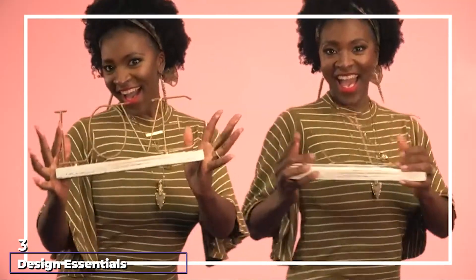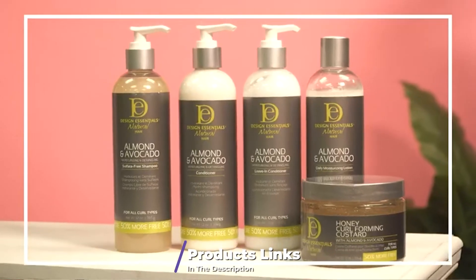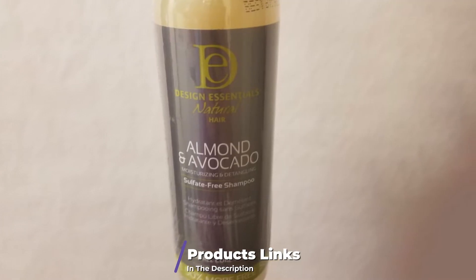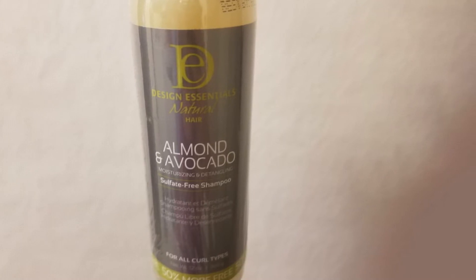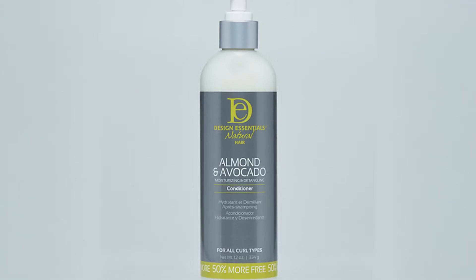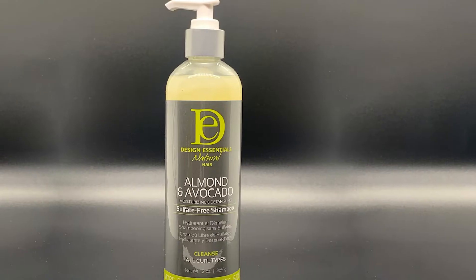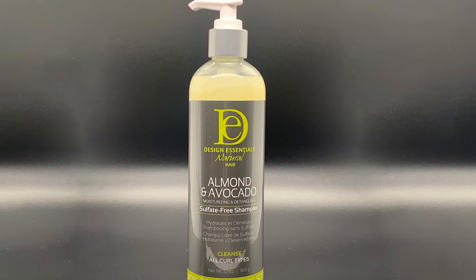The number three position is held by Design Essentials Moisturizing and Detangling Sulfate-Free Shampoo. From another Black-owned beauty brand, Design Essentials Almond and Avocado Shampoo was formulated for curly hair textures from type 1 to 4, and even extensions. The gentle shampoo concentrates on restoring moisture with ingredients like sweet almond oil, avocado oil, and hydrolyzed wheat protein, which work to strengthen the hair shaft and add shine while naturally reducing knots. It is also cruelty-free and free of parabens, paraffins, and mineral oil.